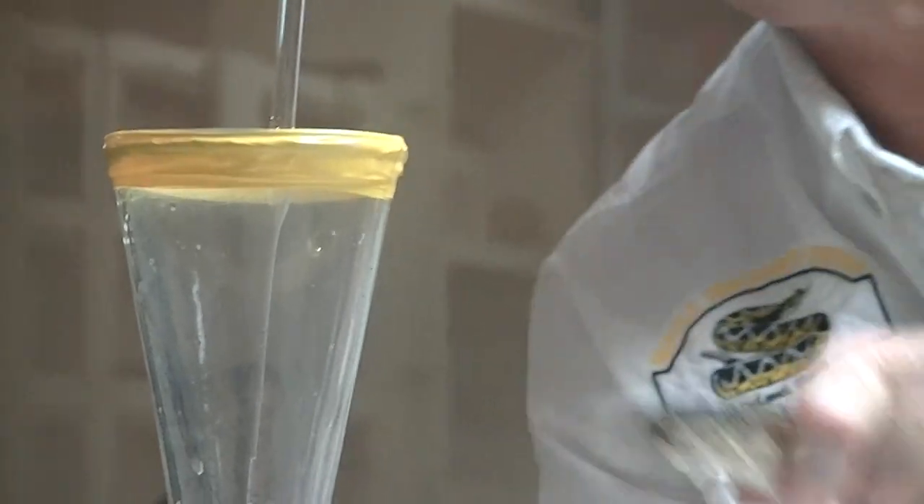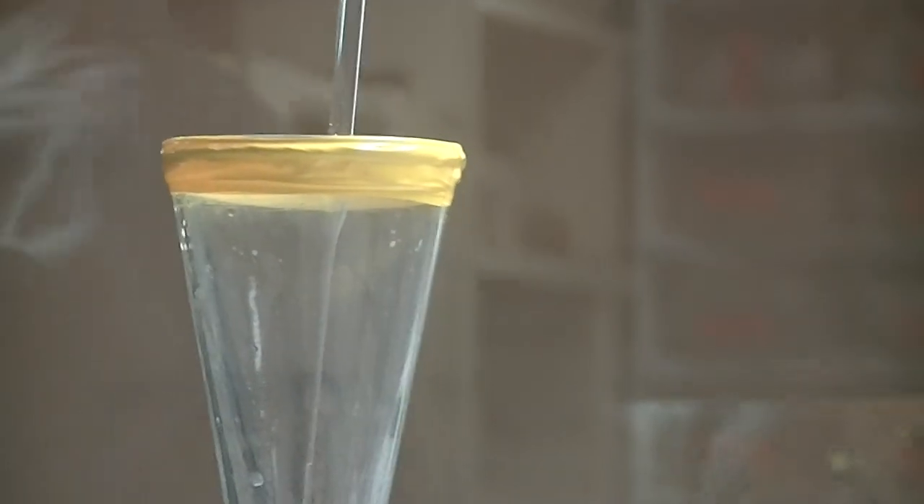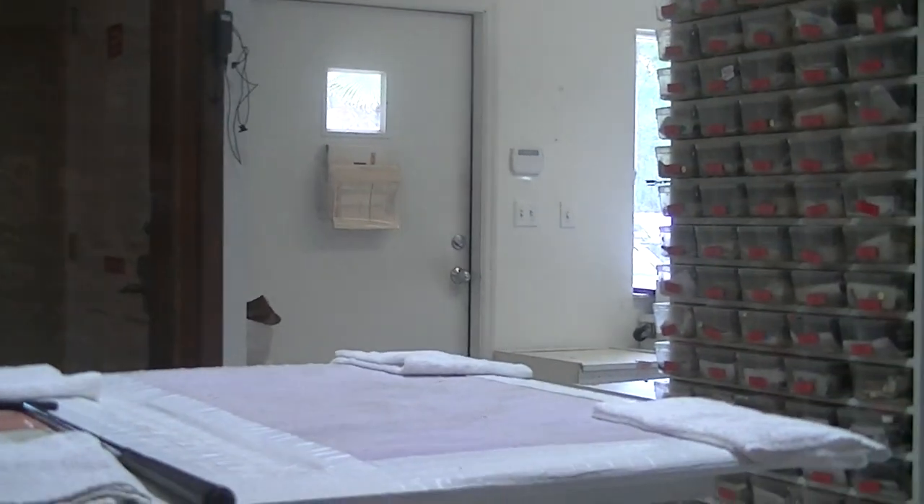This venom is used in the preparation of CroFab antivenom, which is used to treat bites from all of North America's pit vipers.